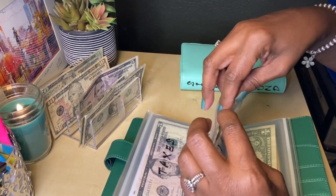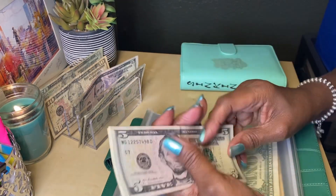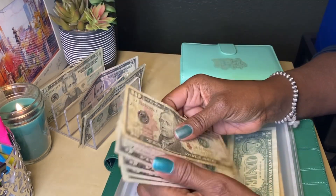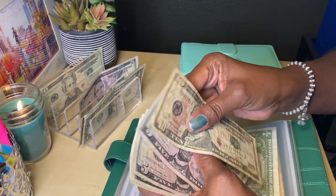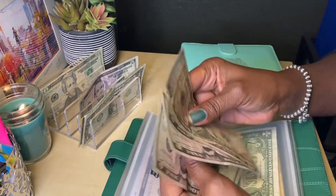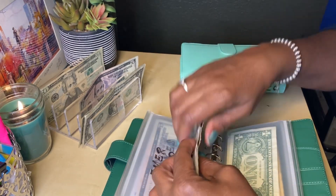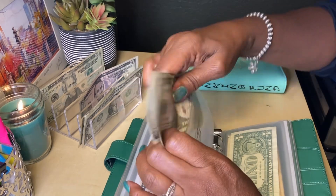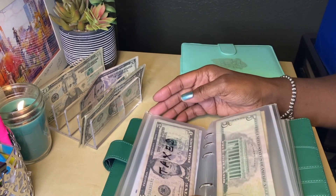My emergency fund is going to get $10. So now I have $30 to put into my emergency fund, on top of what I already have saved for my emergency fund.